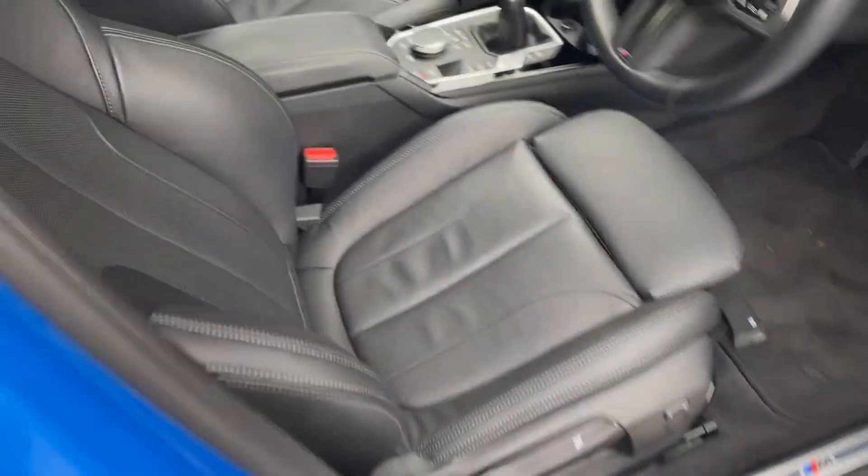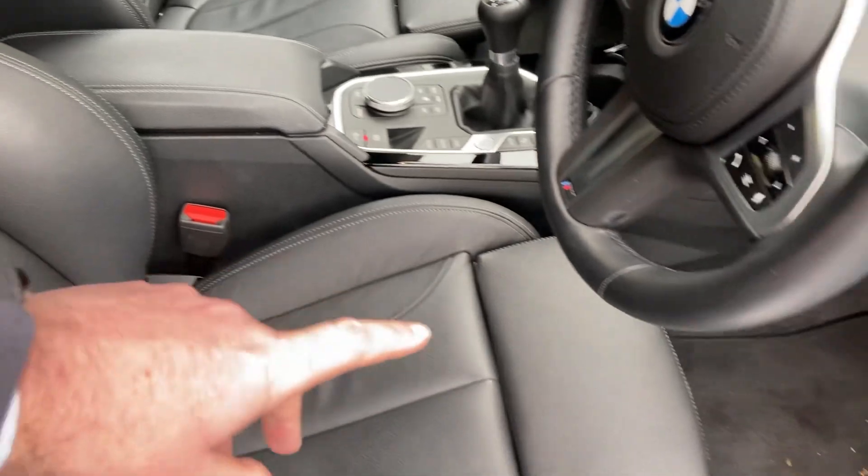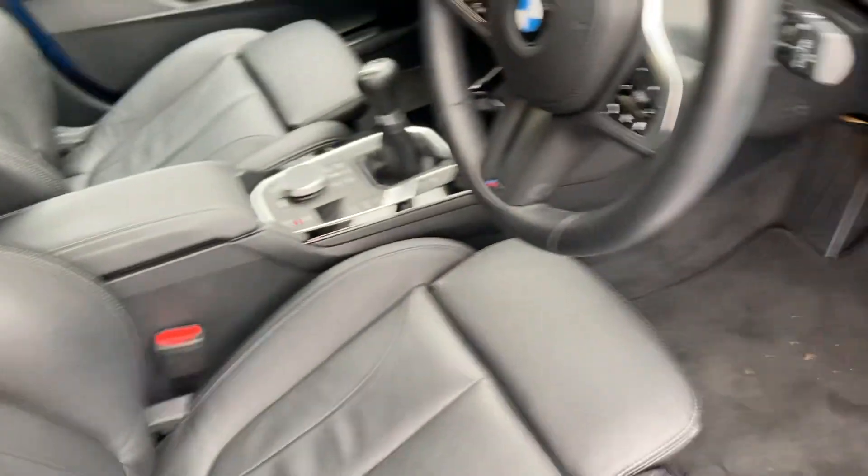You've also got privacy glass there on the back. I'm going to jump inside before I get too wet. So you've got the Dakota leather on the inside — being an M Sport you've got sports seats, you get the bigger bolsters, adjustable under-thigh support, and also the nice little theme colours there on the seat belt.